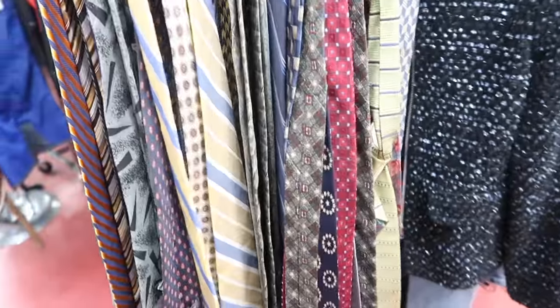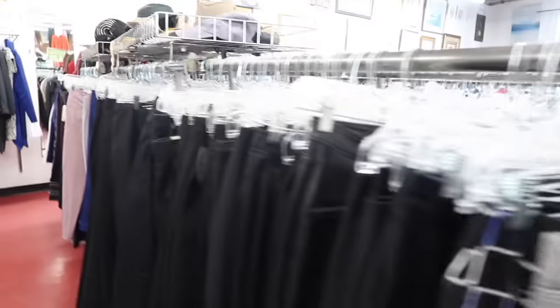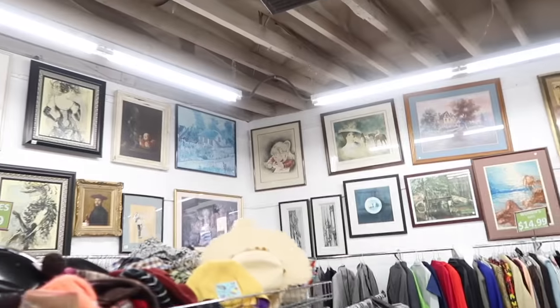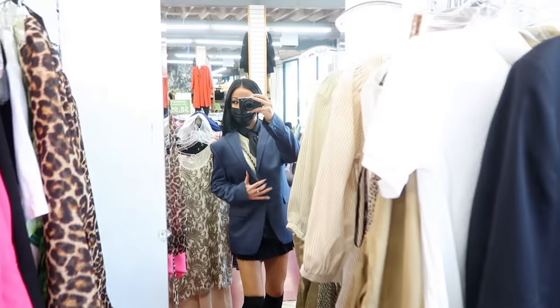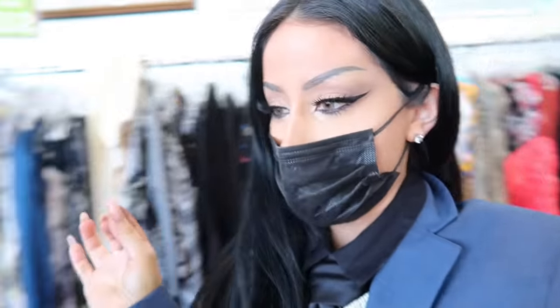I'm super into ties now, but honestly brand new ties are like $6 on Amazon anyway. The men's section has some of the best stuff — I always shop there. Look at this Dolce & Gabbana, Prada. Even just look at that — that's kind of chic. Yachting chic. I am finding so much good stuff today. This video is going to bang.